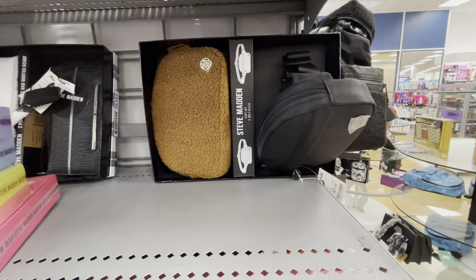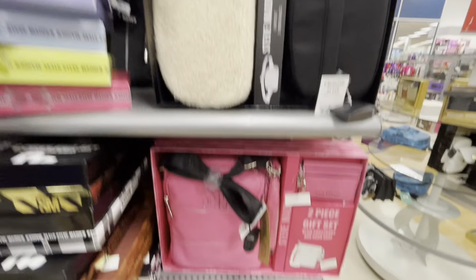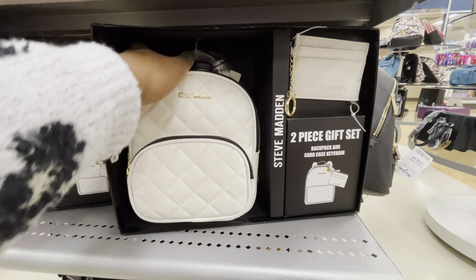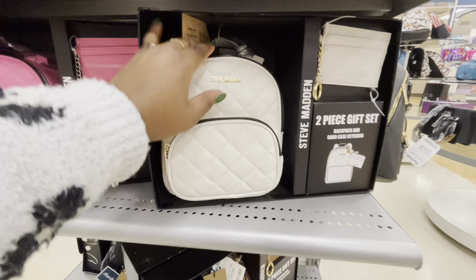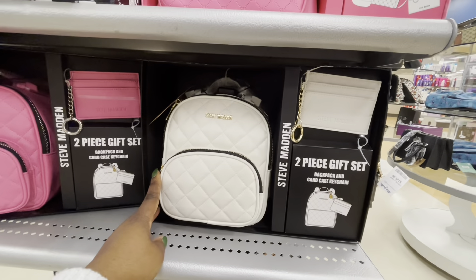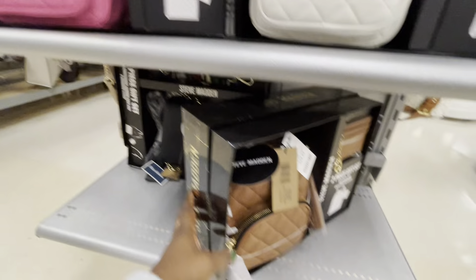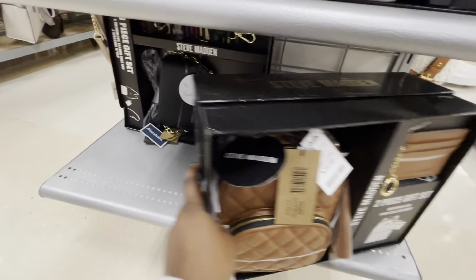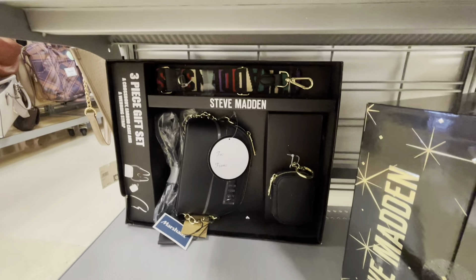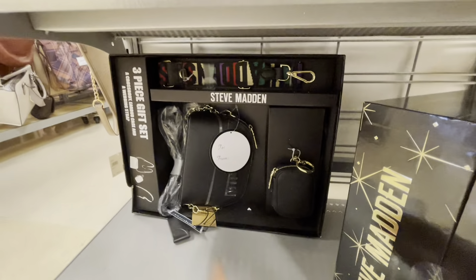And then the brown and the black. Two-piece — the backpack with the card case — and these are $30. So I see cream, a pink, a brown, and then they have that one too. We just saw this one in TJ Maxx — I don't know which one I'm going to post first — but here it is in black, the Steve Madden, $35.